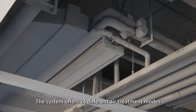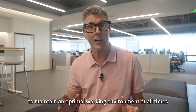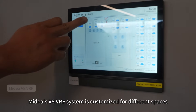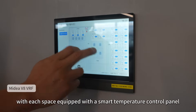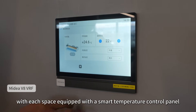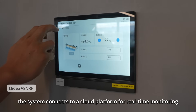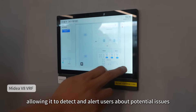The system offers 24 different air treatment modes and uses smart controls to maintain an optimal working environment at all times. Mydea's V8 VRF system is customised for different spaces, with each space equipped with a smart temperature control panel. On top of that, the system connects to a cloud platform for real-time monitoring, allowing it to detect and alert users about potential issues before they happen.